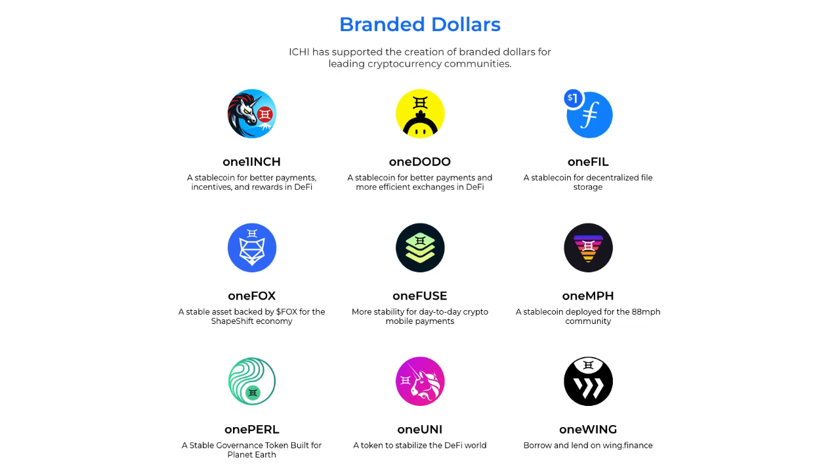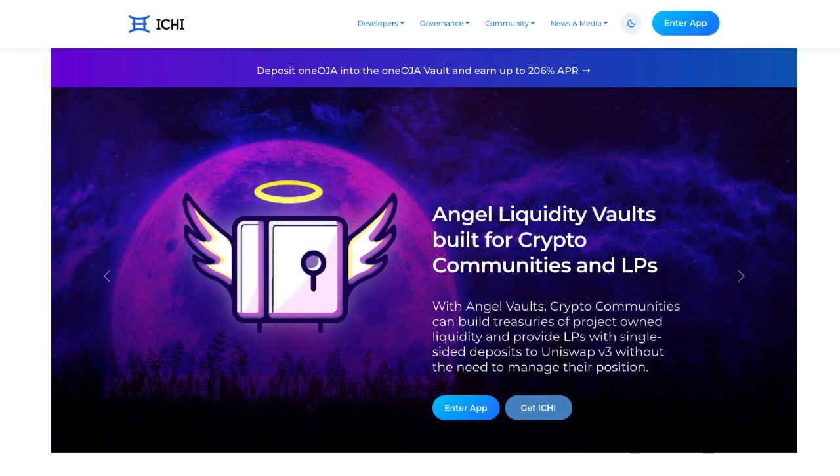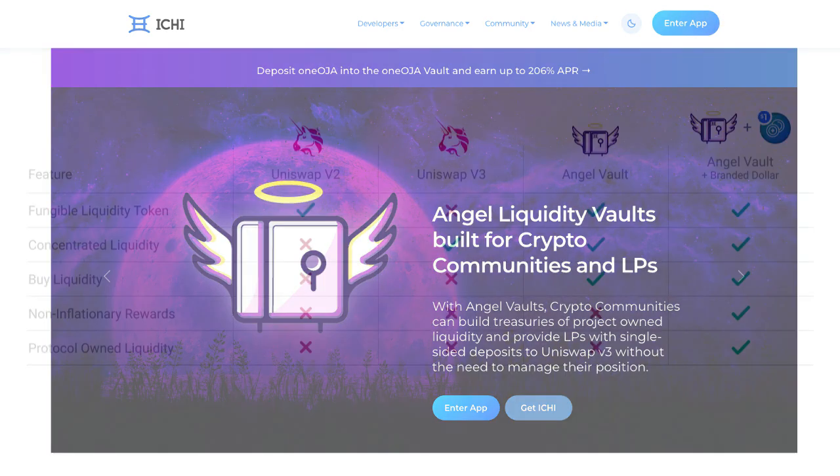Now, unlike stablecoins, these Branded Dollars encourage the buying of rather than the selling of a project's native token. Itchy enables projects to create their own liquidity program called an Angel Vault that turns total locked value into protocol-owned liquidity.